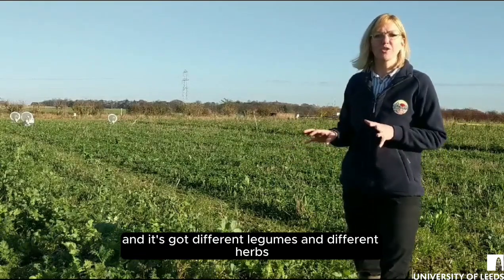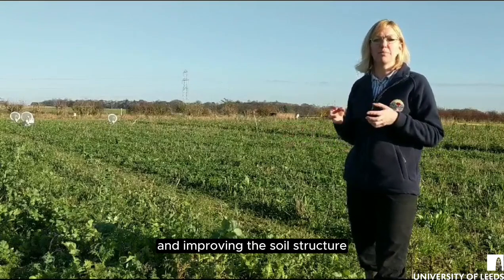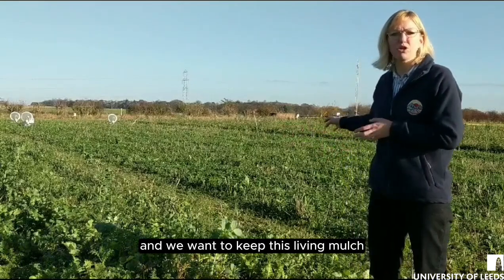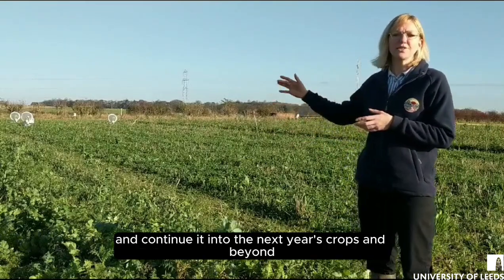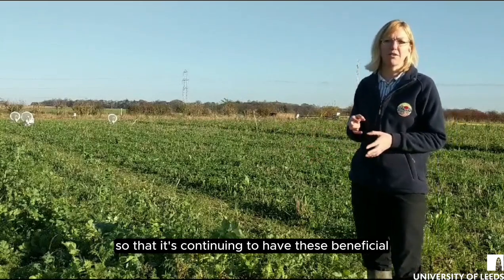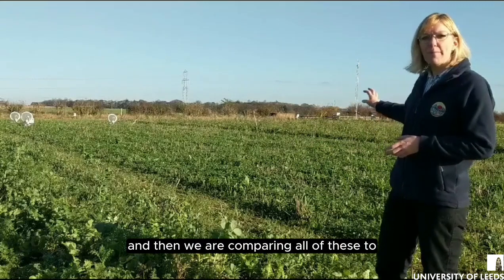It's got different legumes and different herbs that are adding nutrients to the soil and improving the soil structure. We want to keep this living mulch going throughout the winter and continue it into the next year's crops and beyond, so that it's continuing to have these beneficial impacts on the soil.